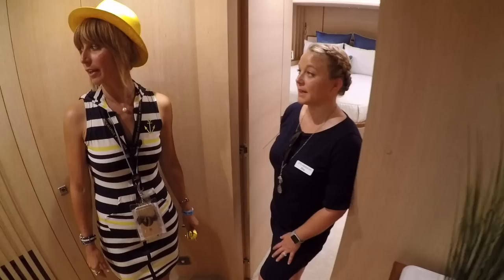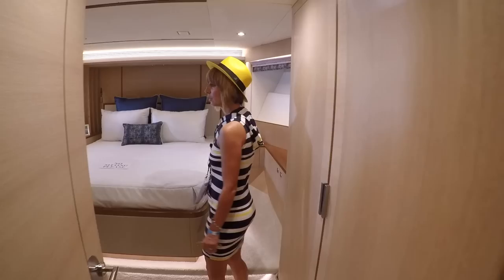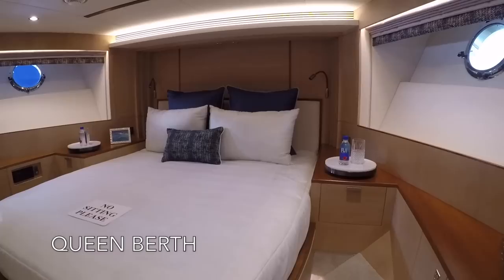Down here you have three ensuite staterooms on a 77-footer — awesome! This is a pretty nice VIP — absolutely gorgeous.